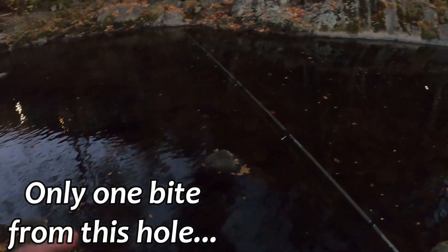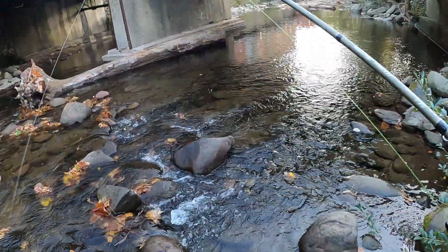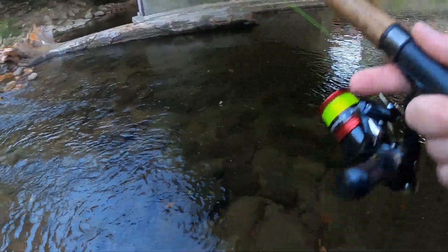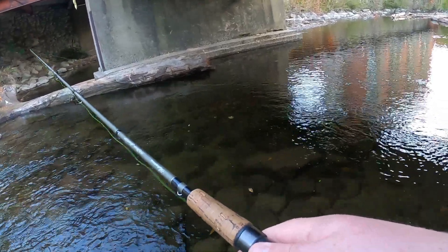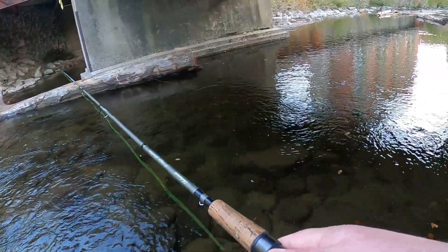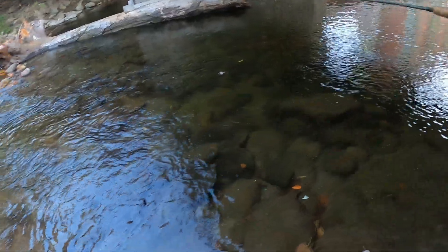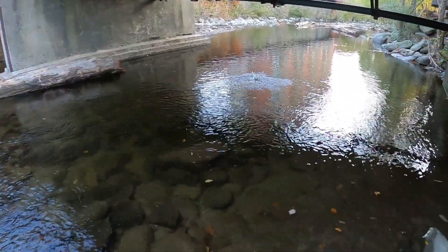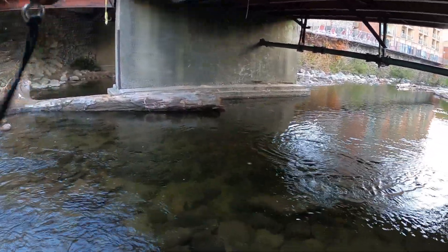I've already got some splashing going on — don't think that was a trout though. Let's get down here and see what we can find. This looks like the spot. It's kind of doing a constant jigging motion. No followers on the first cast — that's not what I was expecting. Got one! There we go, heck yeah! Only the second cast up underneath this bridge, and that's a good fish.